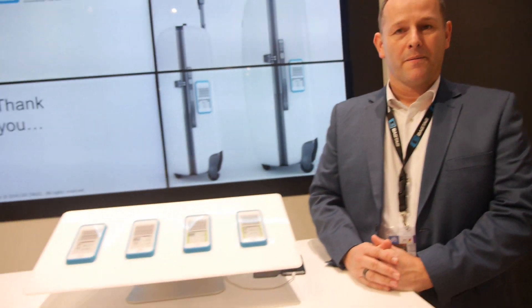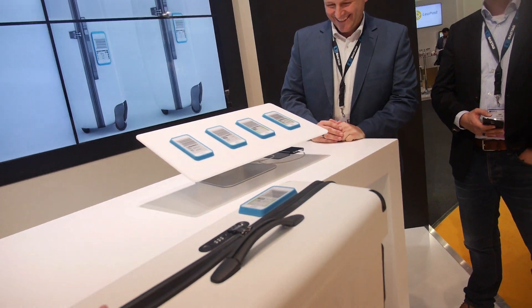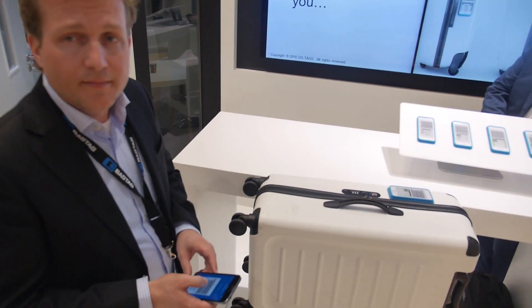Maybe the airlines should start selling luggage — they could sell to their top customers, maybe even offer free luggage. We know that some airlines are very interested in putting the tags in their own stores, and potentially suitcases that come with integrated bag tags will be put in the store as well.